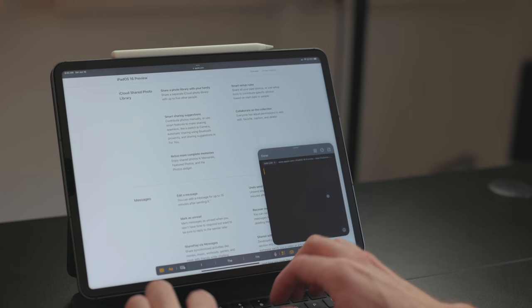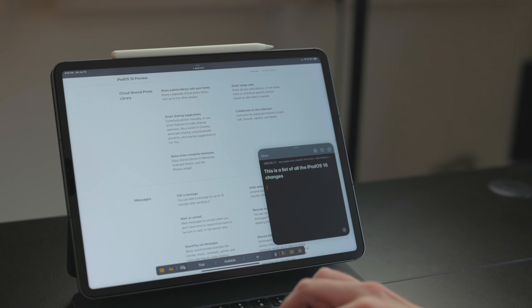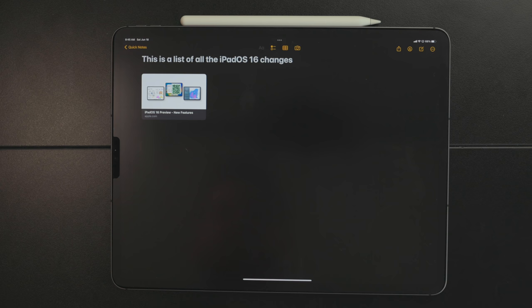What's also cool about Quick Note: if you have a PDF, website, or email open when you trigger it, you'll see an option with a name or description of that content and an 'Add' button. Tap it and it adds a link; you write your note, and later you can tap that link to jump right back to that website, PDF, or email. It's a killer feature. I really wish Quick Note could send to third-party apps like Drafts or Bear, but it's limited to Apple Notes — which is a big reason to use Apple Notes. At WWDC it was announced Quick Note is coming to iOS 16 as well.